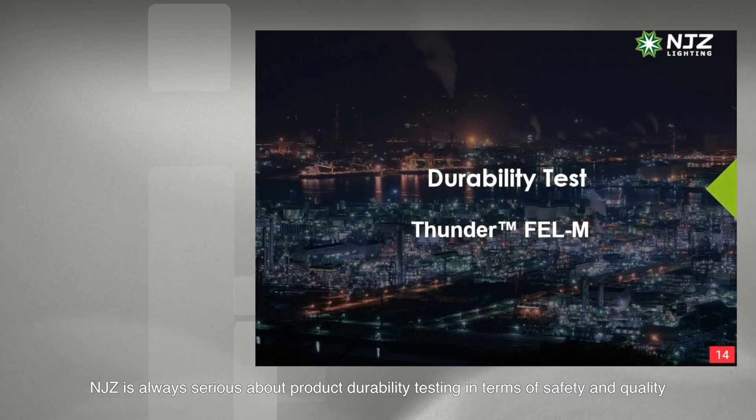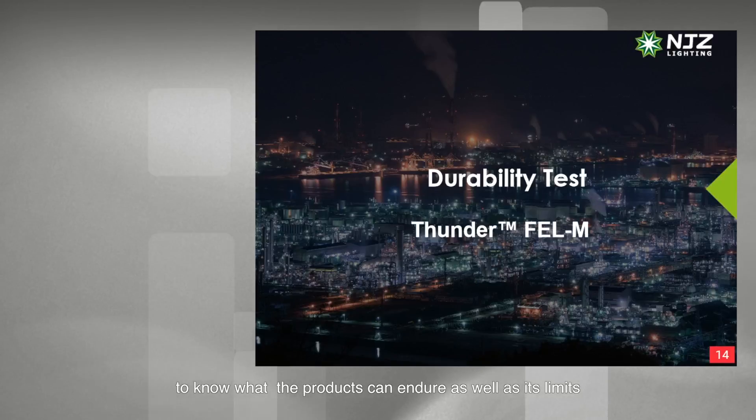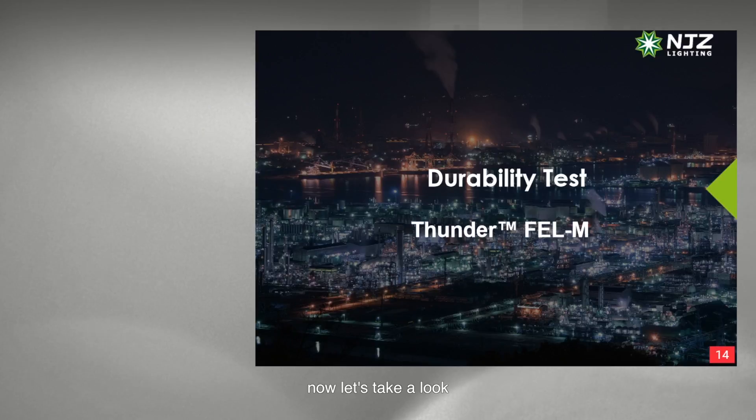NGZ is always serious about product durability testing in terms of safety and quality. A list of tests were carried out in-house during the design stage. The idea is to simulate the most realistic conditions possible to know what products can endure, as well as their limits. NGZ test reports from our laboratory are accepted by TUV and UL.